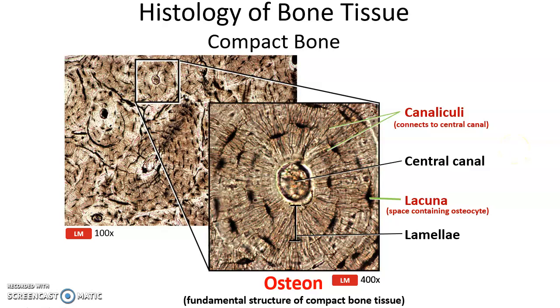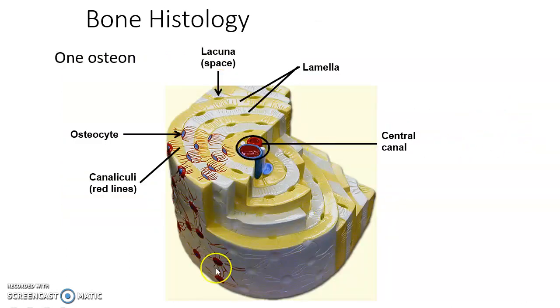One canaliculus, many canaliculi — connecting the osteocytes in the lacunae to the central canal. Here is a lab model showing the central canal with blood vessels and nerves, each layer as a lamella, the lacunae as pockets, osteocytes living in the lacunae, and the canaliculi as faint lines.